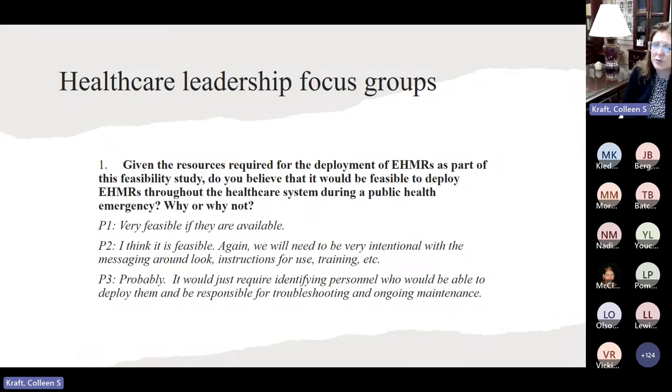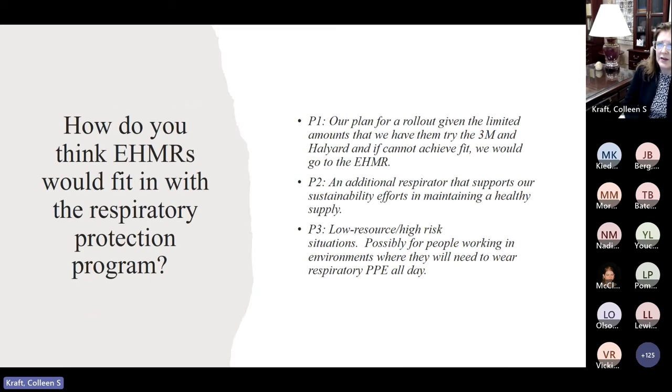We surveyed healthcare leadership focus groups. My role at Emory is as an associate chief medical officer, and understanding all perspectives was very important. We asked: given the resources required for deploying EHMRs as part of this feasibility study, would it be feasible to deploy EHMRs throughout the healthcare system? The responses centered around availability. We also have a challenge with the significant staff turnover — we've lost many trainers and methods for fit testing. We have a robust relationship with our health and safety office, so we thought a lot about how EHMRs would fit in with the respiratory protection program.